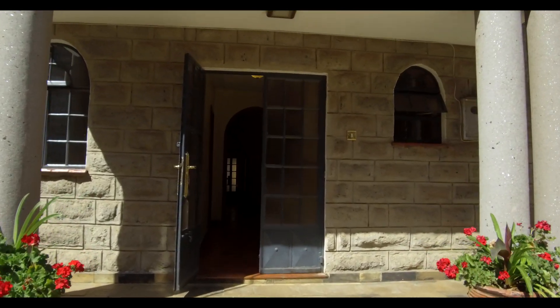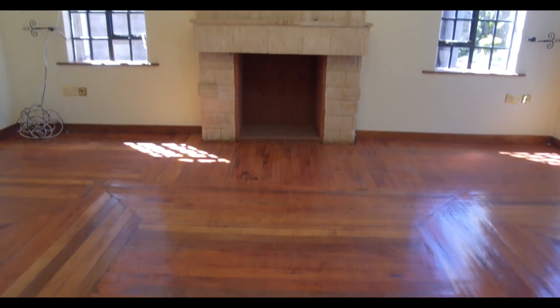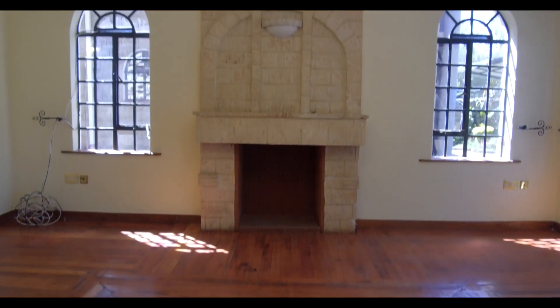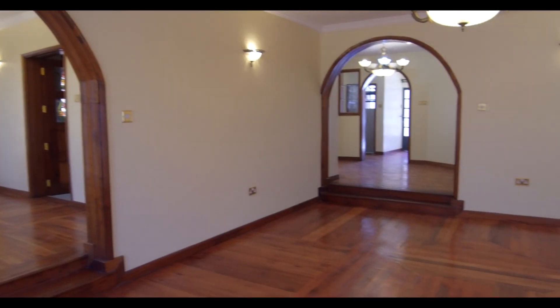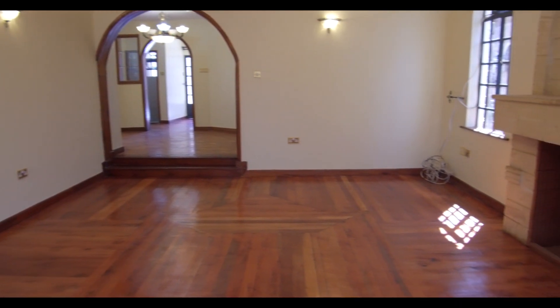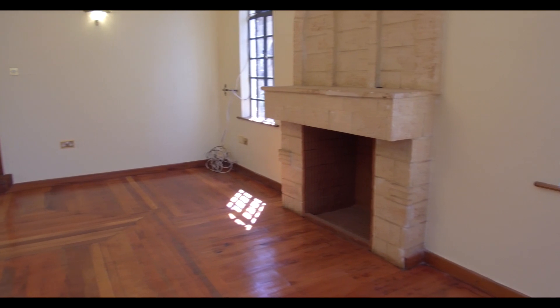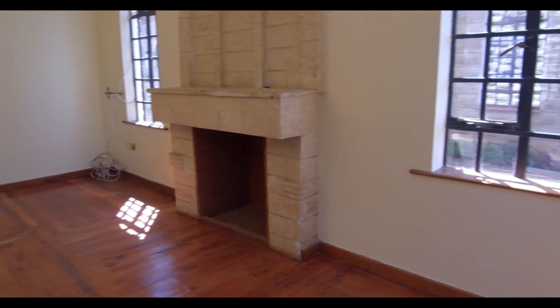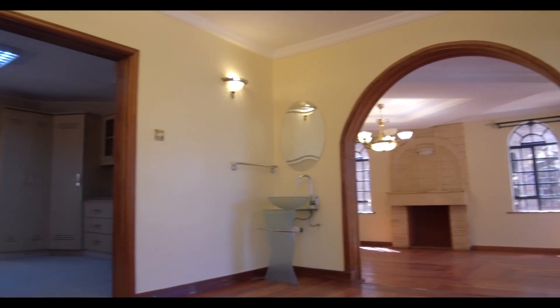Once you walk into the house, you'll notice the honey brown flooring and the grey lighting. The windows are all around and it just ensures that it's more of a light and really bright house.